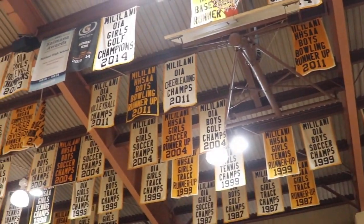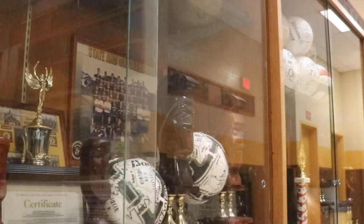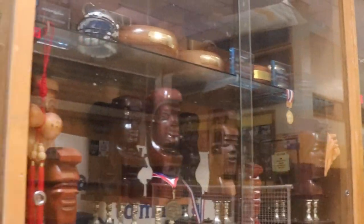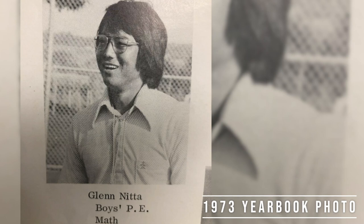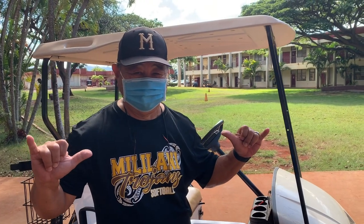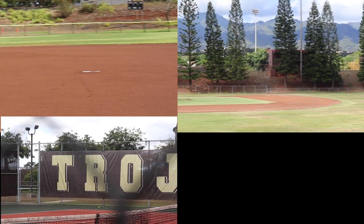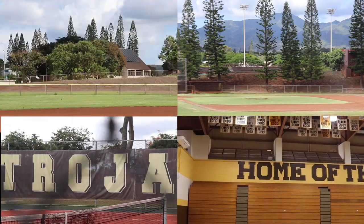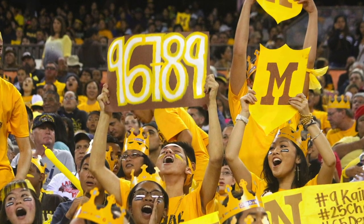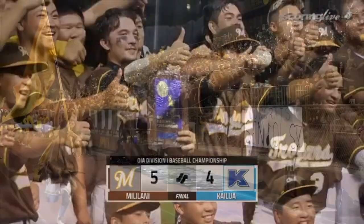We are proud of our athletics program and the numerous state and OIA titles our teams have accumulated over time. Mr. Glenn Nita, our athletic director, has his office located in our gym. Mr. Nita is the last founding staff member from 1973 working on our campus. Our athletic softball and baseball fields and the MHS gym are also located on our lower campus. The Trojan Nation and our Mililani community definitely shows up to our games and supports the student-athletes.